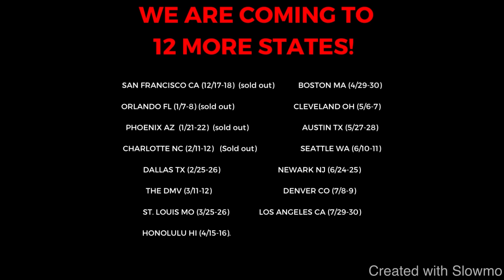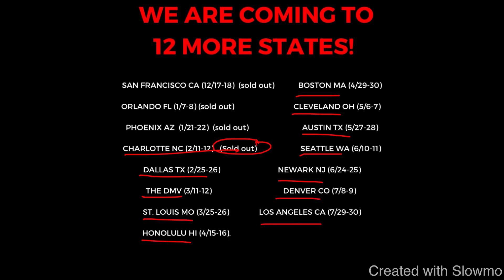Next up on our camp tour, we'll be coming out to Charlotte, North Carolina — that camp is completely sold out — but then we'll be coming out to Dallas, Texas, the DMV, St. Louis, Honolulu, Boston, Cleveland, Austin, Seattle, Newark, Denver, and Los Angeles. So if you guys are local to one of those cities and would like to train with us this offseason, check out that very first link in the description below to get all the info on how you can sign up. We would love to work with you when we are on our camp tour.